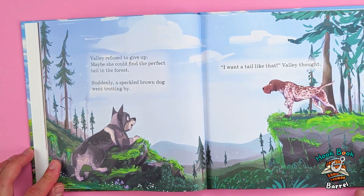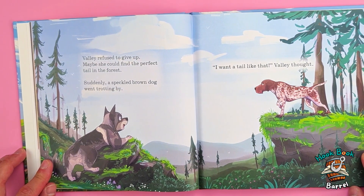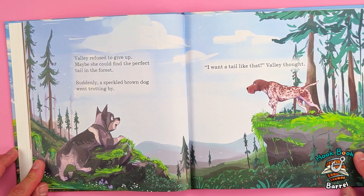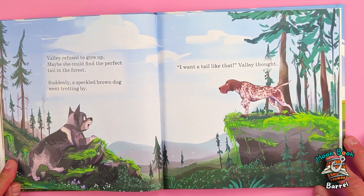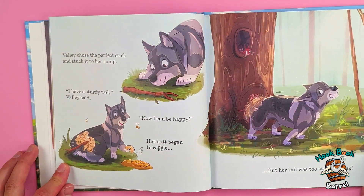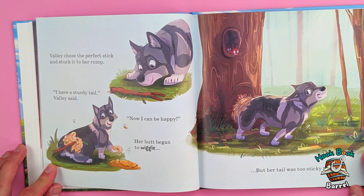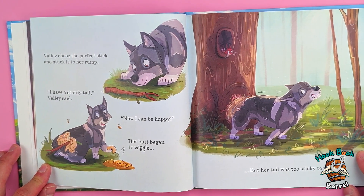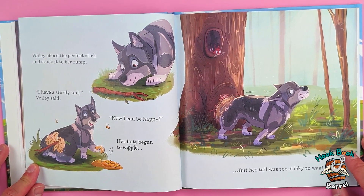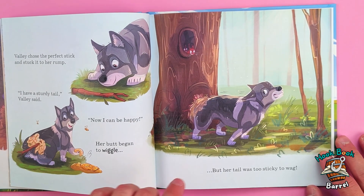Valley refused to give up — maybe she could find the perfect tail in the forest. Suddenly a speckled brown dog went trotting by. 'I want a tail like that,' Valley thought. Valley chose the perfect stick and stuck it to her rump. 'I have a sturdy tail,' Valley said. 'Now I can be happy.' Her butt began to wiggle — but her tail was too sticky to wag. Swish.